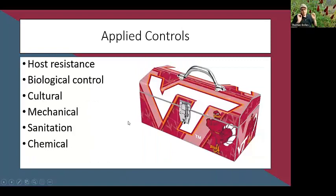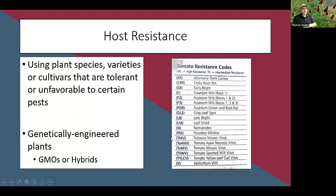Applied controls are things within our control. The first is host resistance — using plant species or cultivars tolerant of certain conditions and pests. You often see this with tomatoes: when ordering seeds you may see letters after the variety name indicating what diseases or pests that variety is resistant to. We breed plants to be resistant to their biggest disease problems.